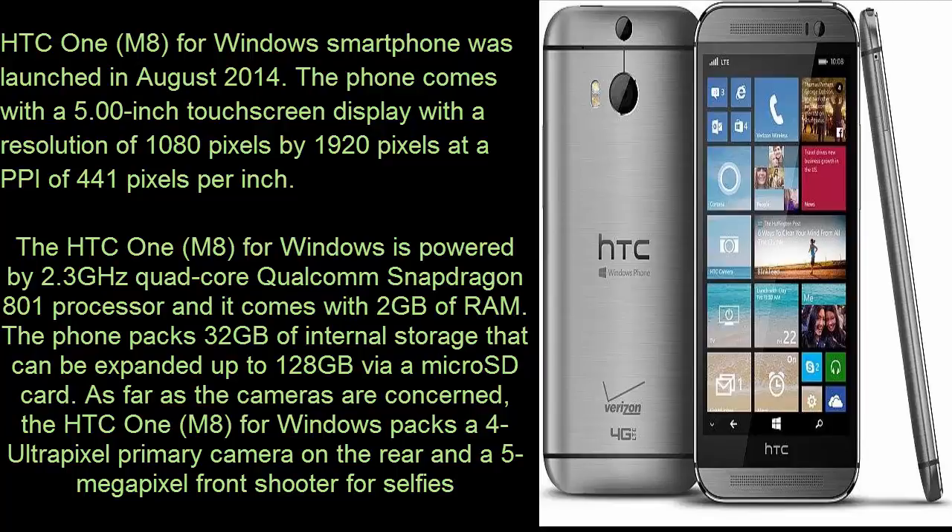The HTC One A for Windows is powered by a 2.3GHz quad-core Qualcomm Snapdragon 801 processor and it comes with 2GB of RAM. The phone packs 32GB of internal storage that can be expanded up to 128GB via microSD card.